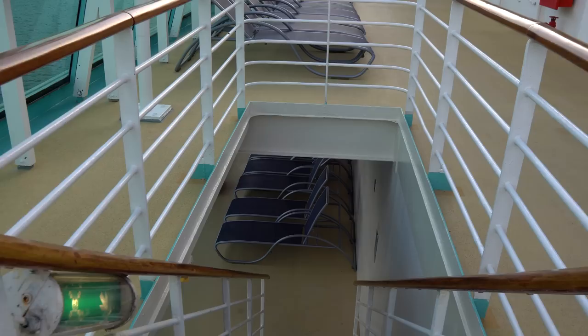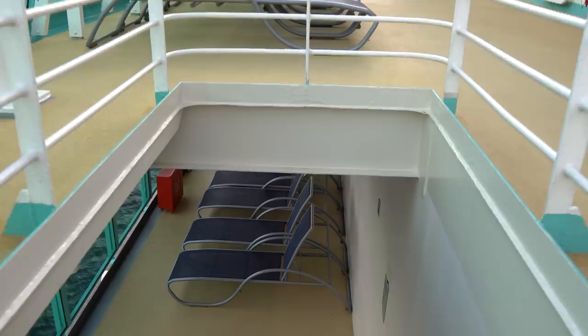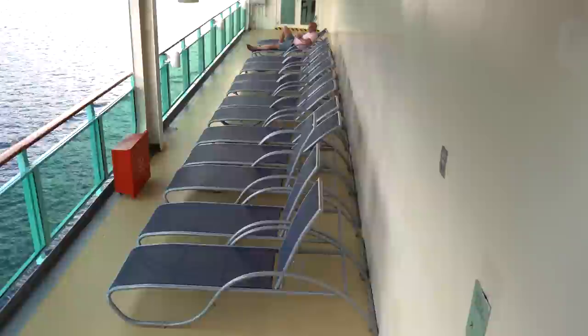We're going to share a secret spot that goes down to the solarium from up here. Not a lot of people know about it, but you can take an expressway down to the solarium — a nice little Rhapsody of the Seas hidden secret.